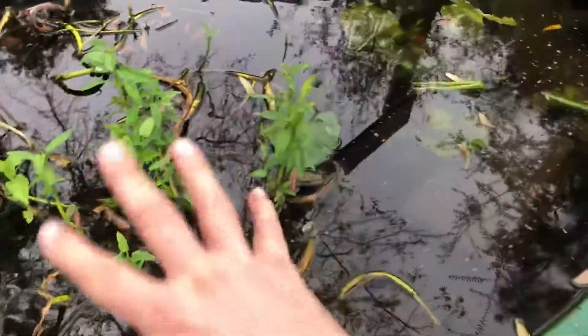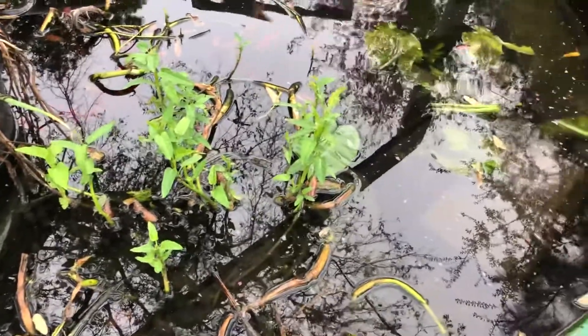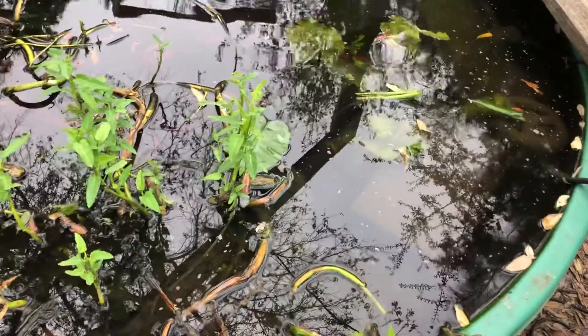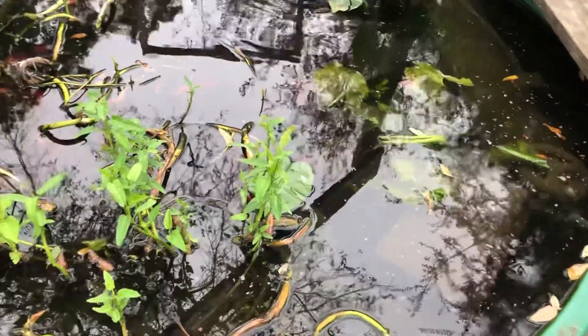The fish are fine, they're making it through the winter. You can see everything's just kind of slowed down. I still have Japanese water spinach growing, and then the elephant ears are growing too.